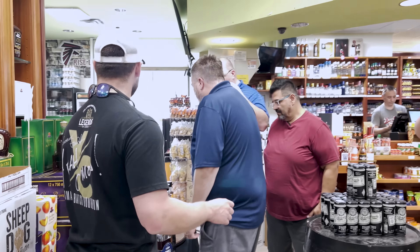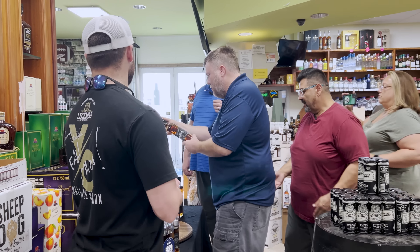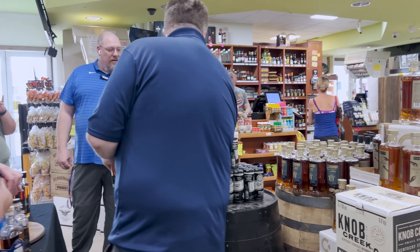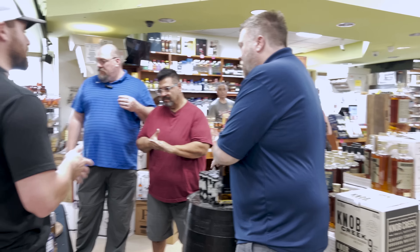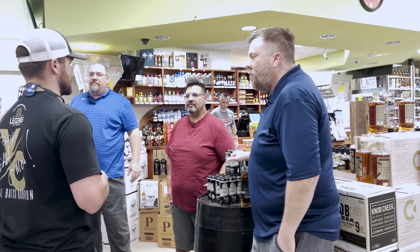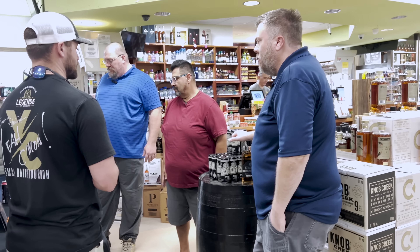The black bottle runs $44.99 here, the cheapest they've seen it. Normally it's $55 to $60. Legends usually tries to get stores around $49.99. Thomas has really good prices on this.